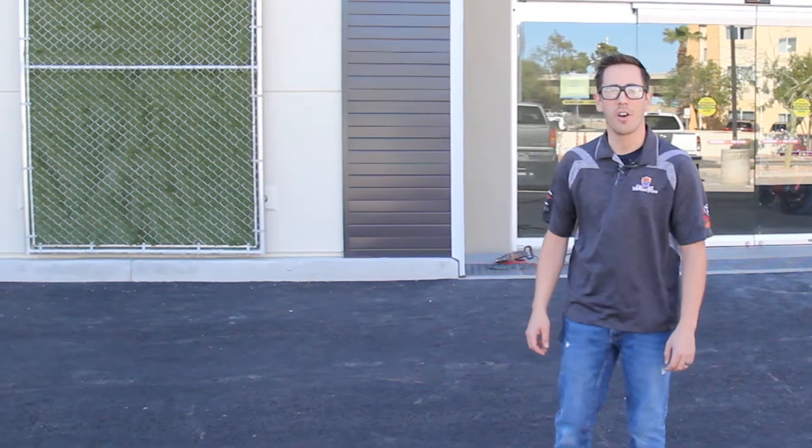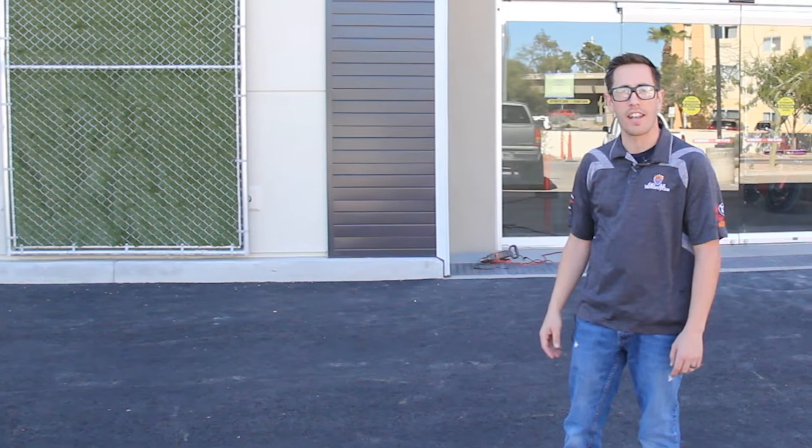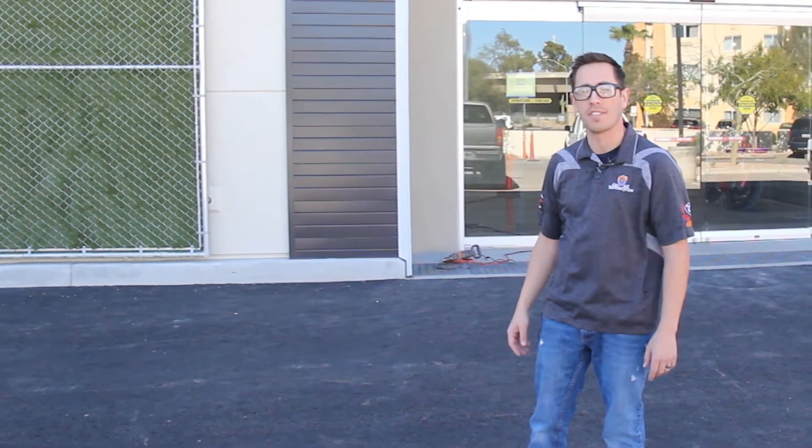Hey guys, Kyle over here at GoAZ Motorcycles in Peoria. I'm sure you're well aware of the construction we've been doing with the Giant Edition. I thought I'd show you the new service rider area where you'd be coming for service. Let's go inside and check it out.